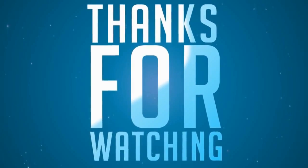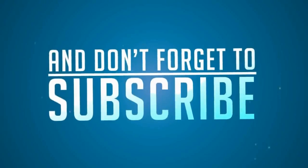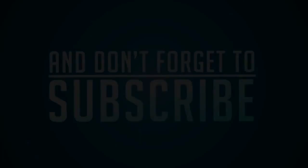Like, subscribe, comment — thanks for watching. As always, I'll see you guys next time with another exciting product review.